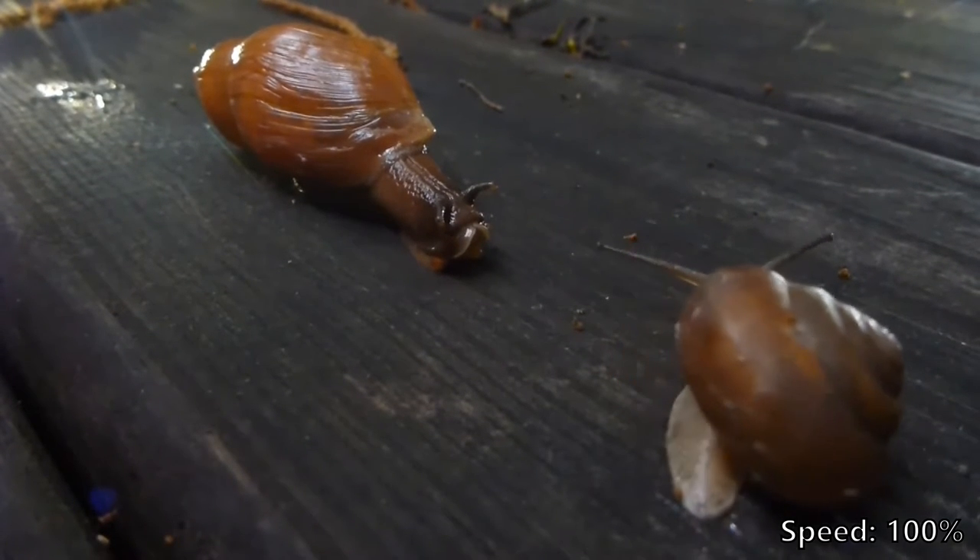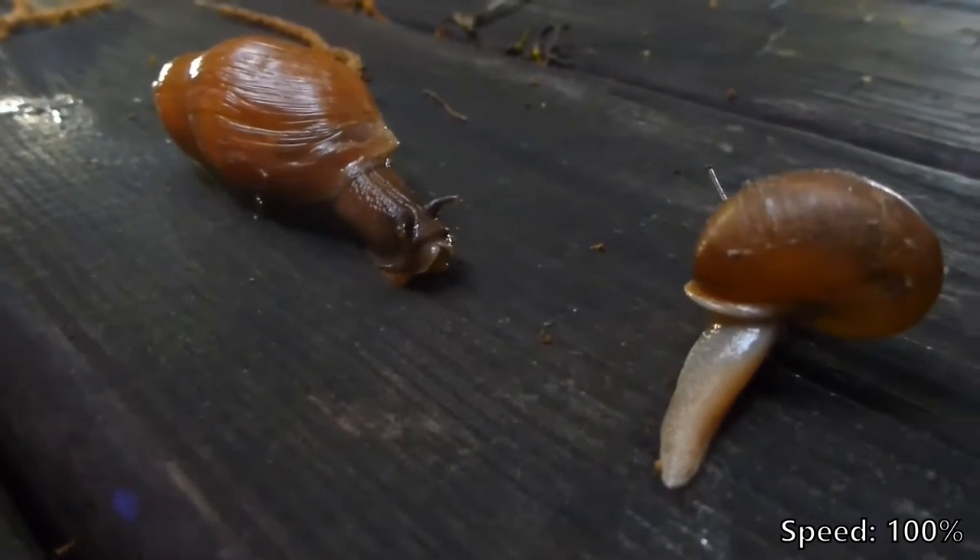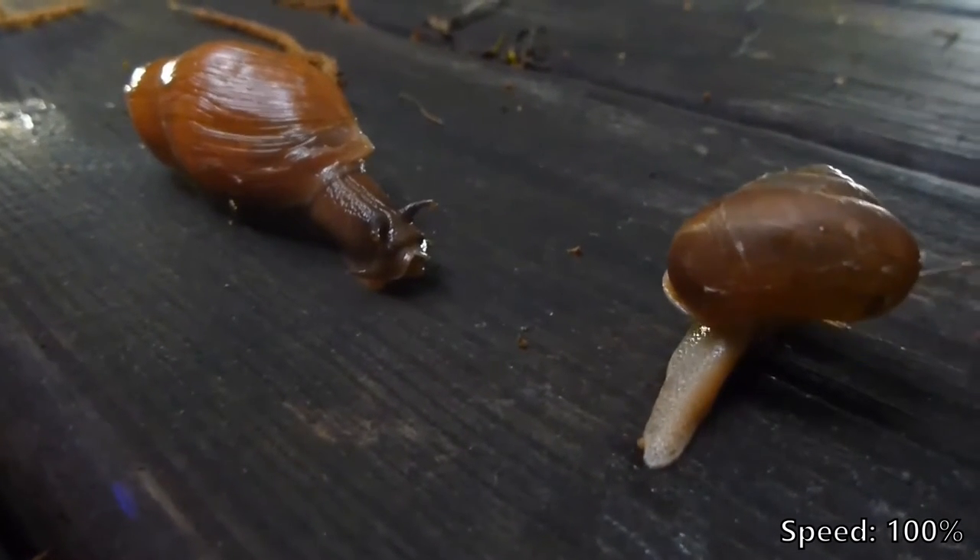The garden snail has an alarmed response once it notices the presence of the wolf snail and immediately turns to flee. Garden snails know a threat when they see one — unless it's a toddler.